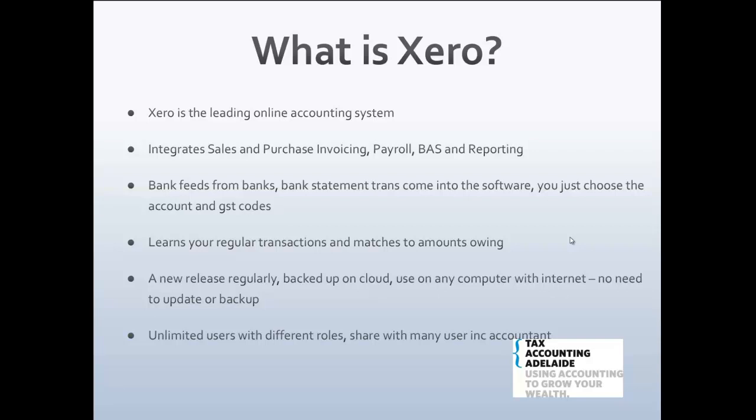One of the great things about Xero is it imports feeds from banks, which allows you to get overnight transactions from your bank. You just need to point them into the right account and GST codes. Xero is also very clever in that it learns your transactions and matches them to accounts it knows they need to go to — for instance, if you've been going to Officeworks it may know to code it to printing and stationery.